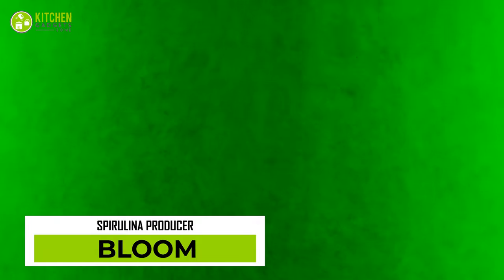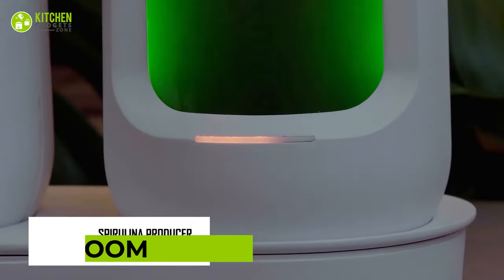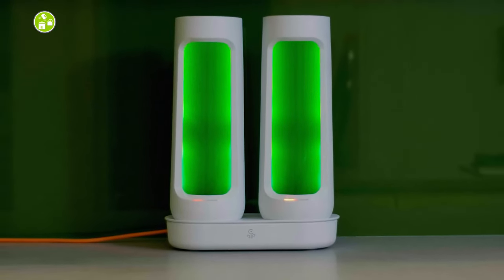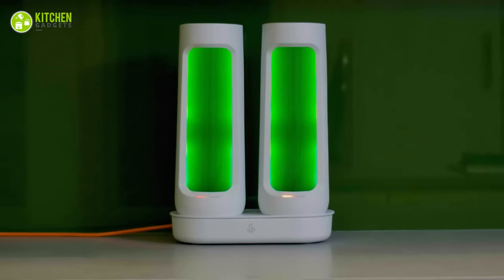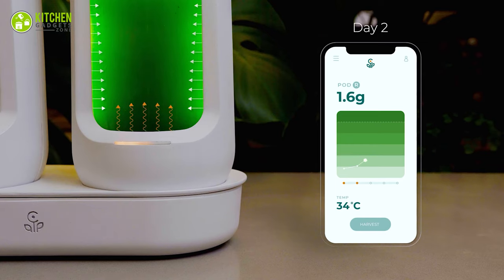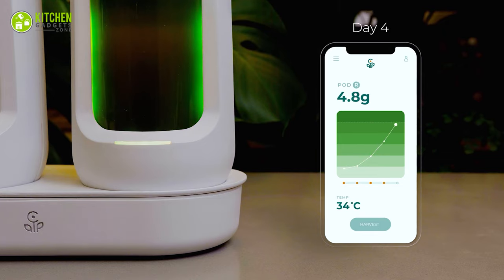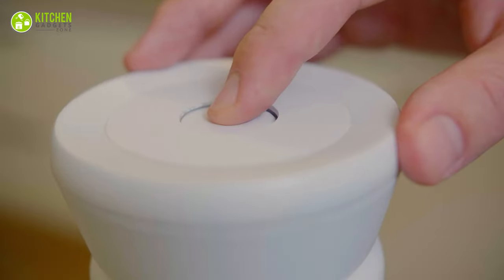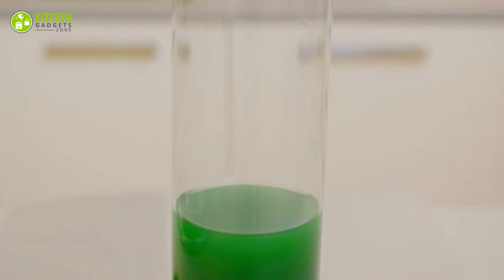What if growing superfood at home was as easy as making coffee? That sounds awesome! With Bloom, making fresh homegrown spirulina gets easier. Simply add water, a nutrient tablet, some spirulina, and let this device work its magic for up to 5 days. And the result? Get 5 grams of nutrient-rich spirulina paste with the press of a button.